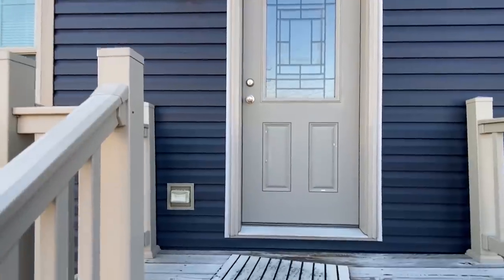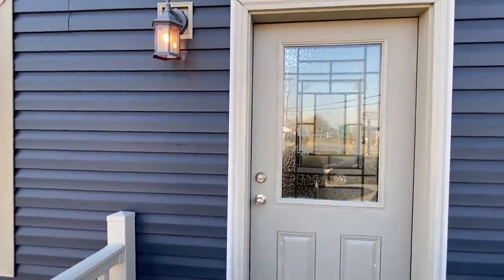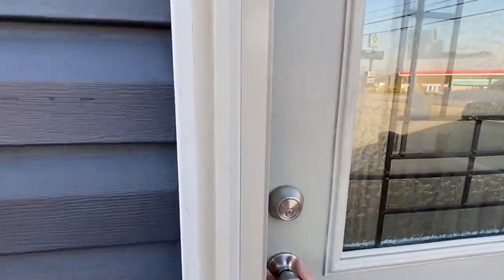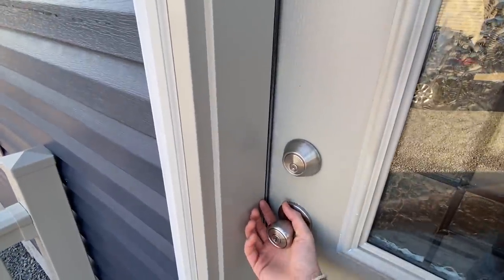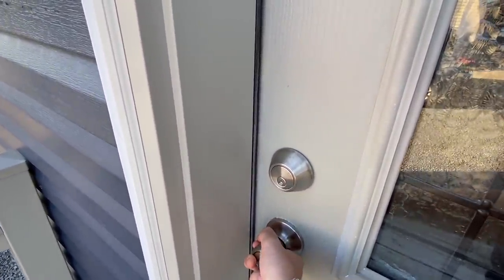We got another window up there — that's your upstairs. There's a nice plug beside our front door, and we've got a light fixture out here. If you have not dropped us a like, what are you waiting on? This is probably my favorite part of the tour where we head inside. Let's go.